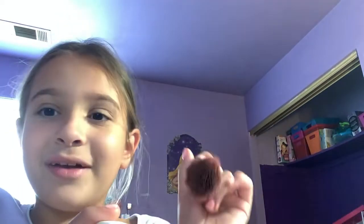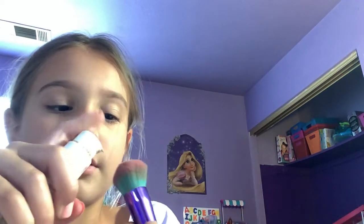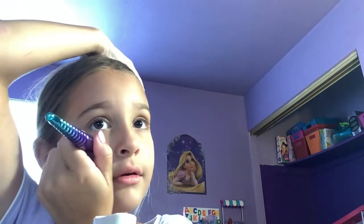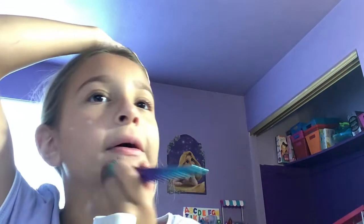I got new brushes but I used them yesterday. I'm putting concealer under my eyelid and on my chin, and now I'm going to rub it in — rubbing it in with my hands. Then I got this new brush because my brushes don't really do anything and I'm mad.